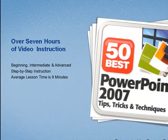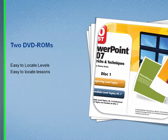You get over seven hours of instruction. You can take the lessons in any sequence — each stands on its own, and each averages nine minutes in length.